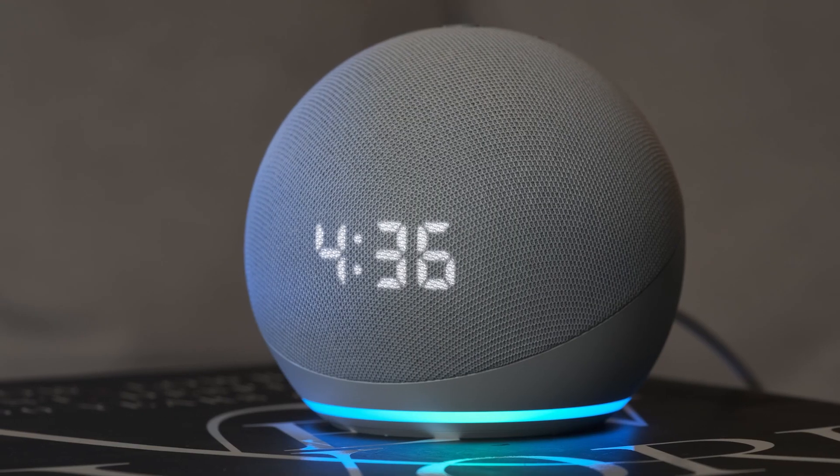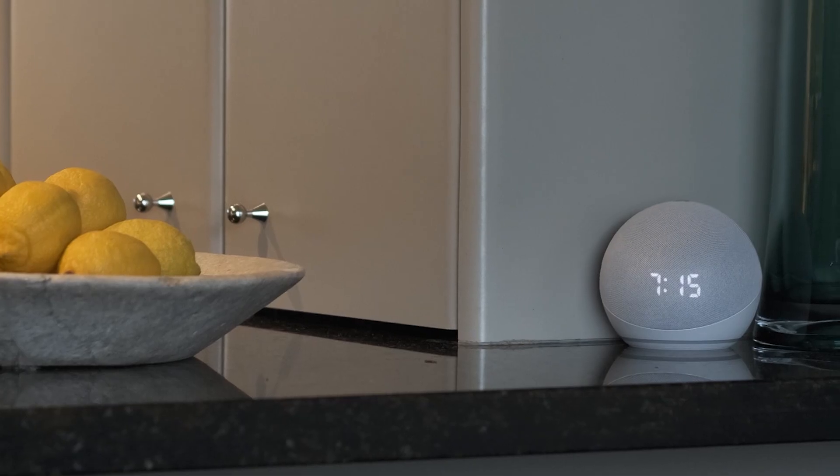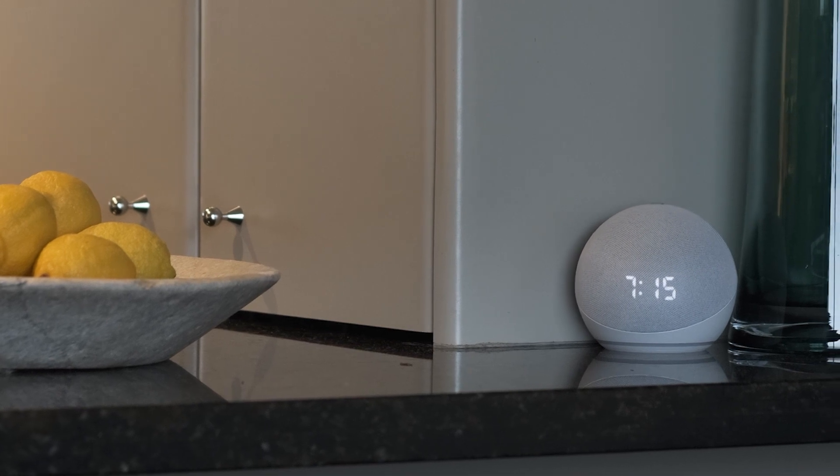The 4th Gen Echo Dot is Amazon's cheapest 2020 Echo speaker, which means it's not a speaker powerhouse. You might think that the sphere design means you get 360 degree audio, but you don't. The speaker very much points outward and upwards from the front of the speaker ball where the mesh is. So if you want the best audio from it, you're better off putting it against a wall rather than in the centre of a room.